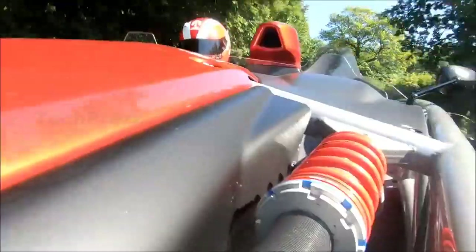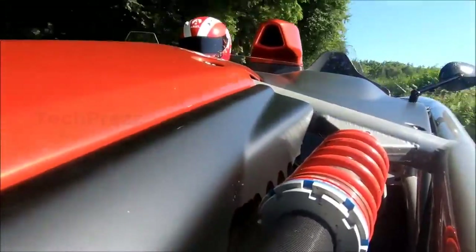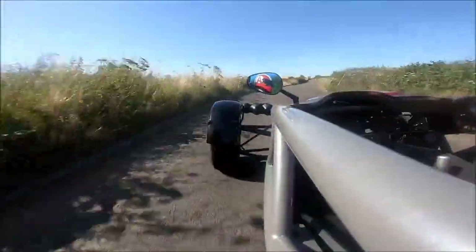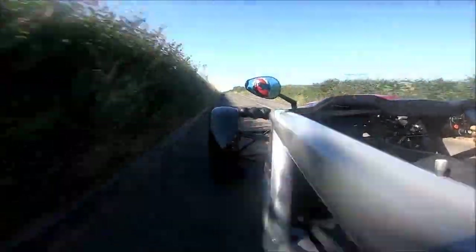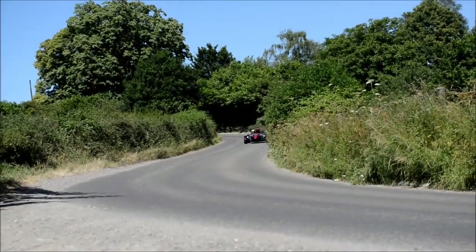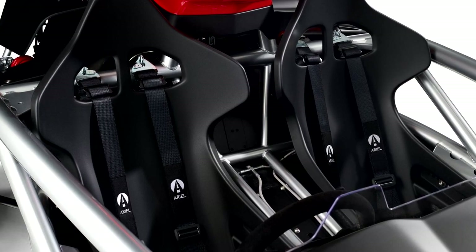The engine produces 320 PS — 315 horsepower — and thanks to the reduced body weight, it sprints from 0 to 100 kilometers per hour in 2.8 seconds, giving a maximum speed of 261 kilometers per hour, or 162 miles per hour.